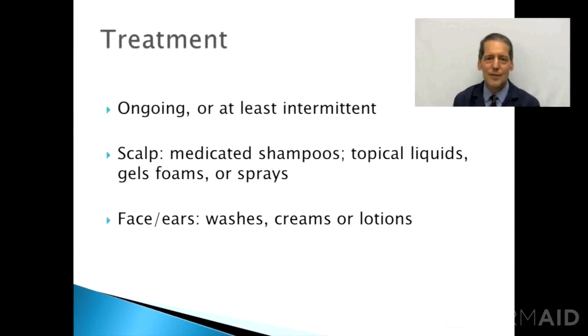Treatment is intermittent or continuous. For the scalp, we usually use a combination of medicated shampoos — some available over-the-counter and some by prescription — as well as a topical medicine applied on an as-needed basis. We would generally suggest using the medicated shampoos two or three times per week for prevention, whether symptoms are present or not. For the scalp, most medications are liquids, gels, or foams designed not to affect the hair. For the face and ears, creams or lotions are used, but medicated washes are also helpful.